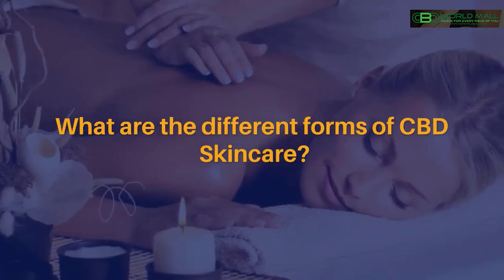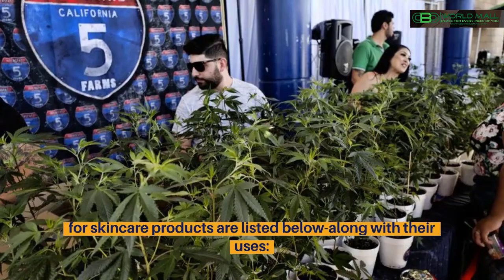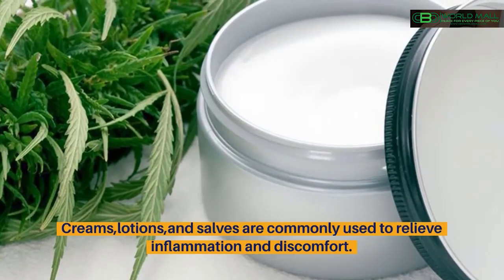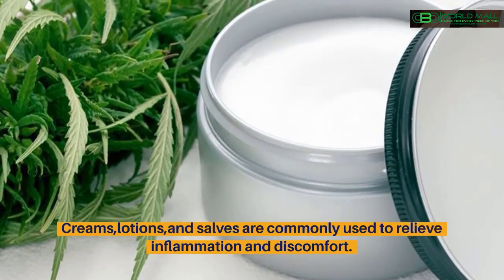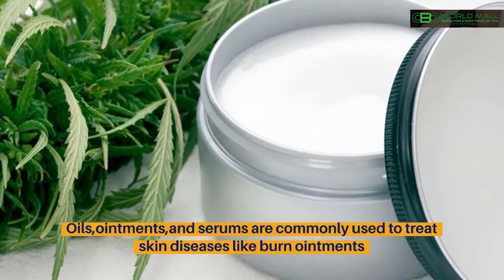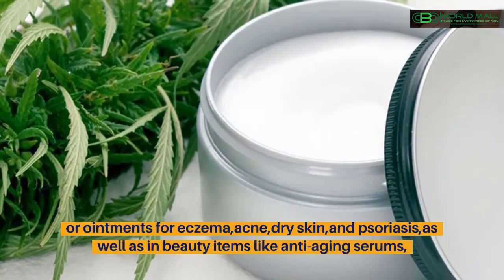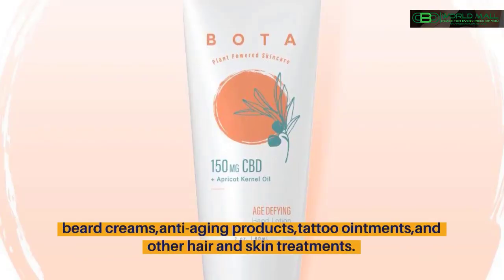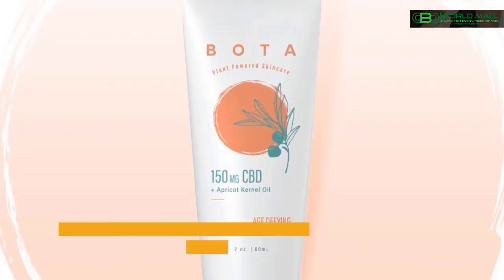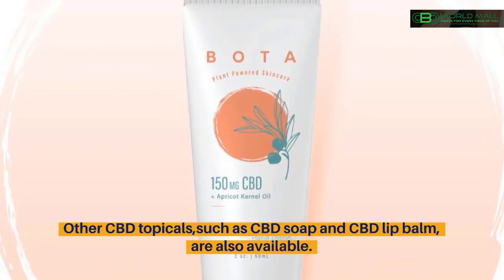What are the different forms of CBD skincare? Some of the most prevalent CBD topicals on the market for skincare products are listed below along with their uses. Creams, lotions, and salves are commonly used to relieve inflammation and discomfort. Oils, ointments, and serums are commonly used to treat skin diseases like burn ointments or ointments for eczema, acne, dry skin, and psoriasis, as well as in beauty items like anti-aging serums, beard creams, anti-aging products, tattoo ointments, and other hair and skin treatments. Other CBD topicals, such as CBD soap and CBD lip balm, are also available.